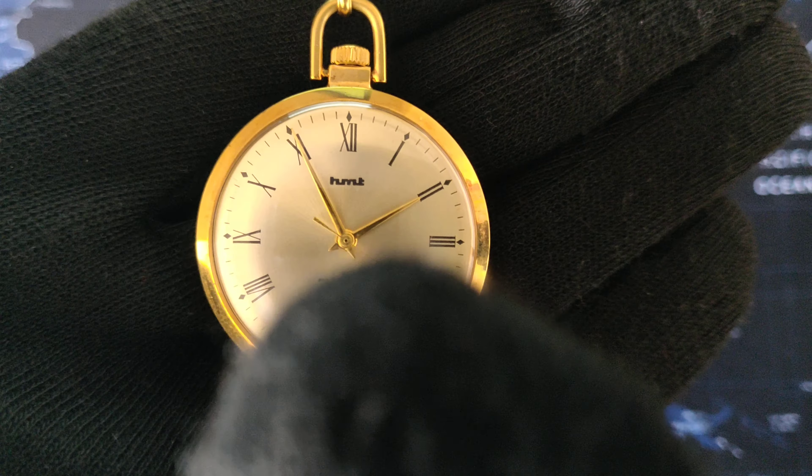Some people are confused with the HMT Sona, but this watch is completely different — the hands and the indices do not match with the HMT Sona.